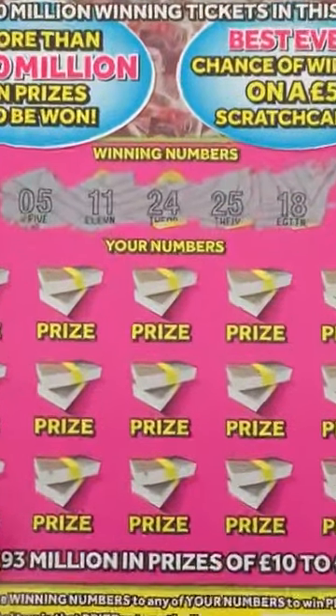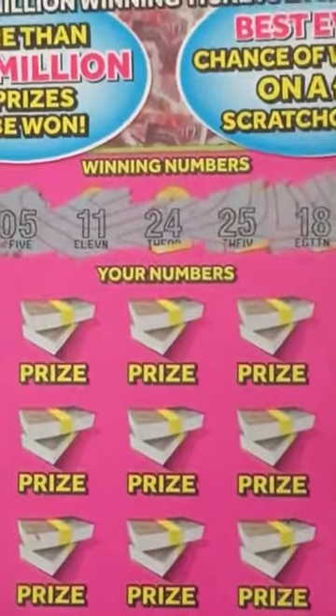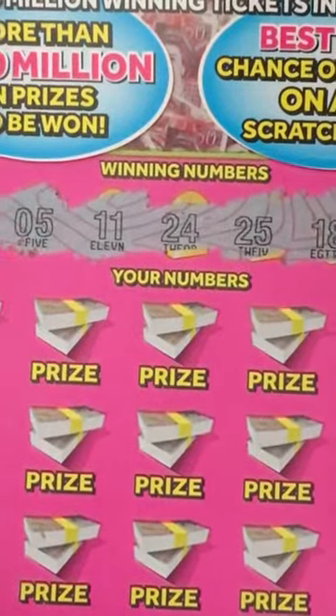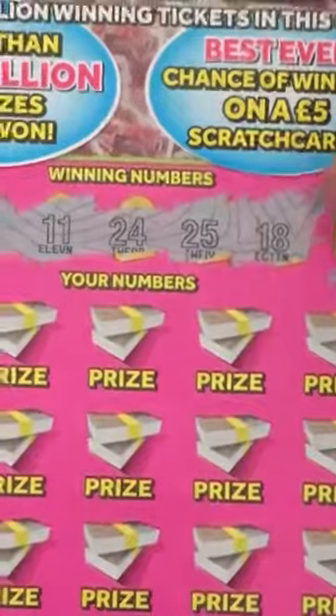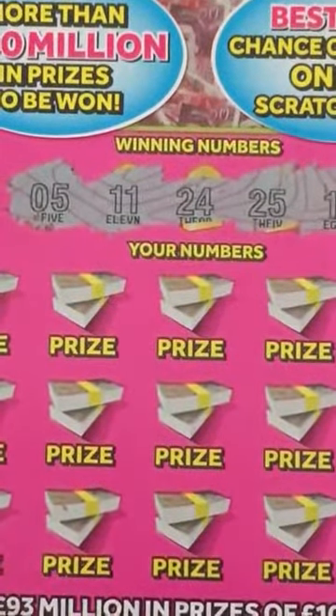Let's zoom in. The numbers are 5, 11, 24, 25, and 18. Here we go.